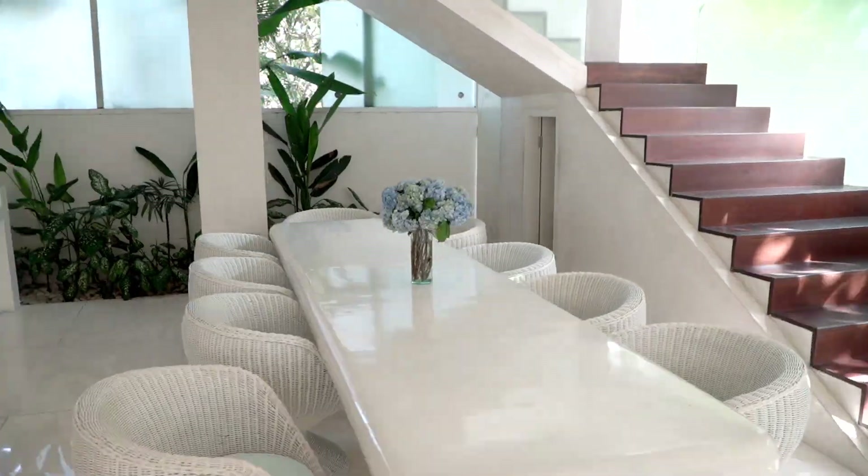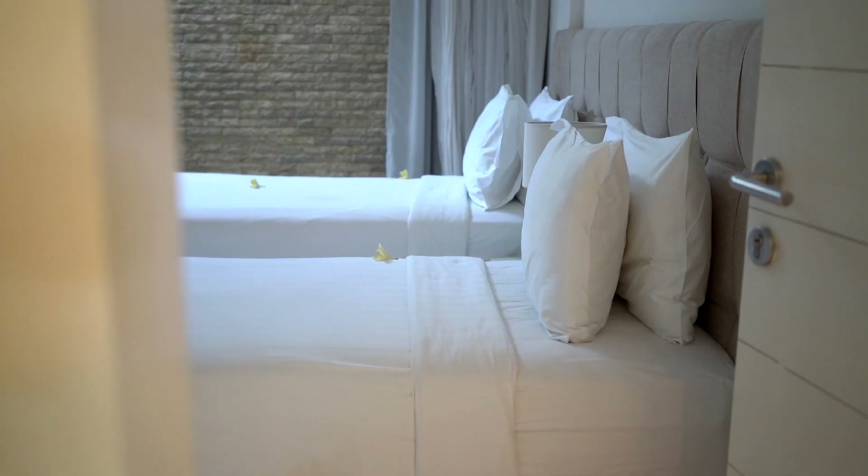Hi everyone, welcome. I'm Trevor Hawley with Bali Texture Property, where we specialize in villa development, management, and marketing. We're taking you around Bali to showcase some of the best villas that Bali has to offer. And right here I'm in front of Villa Eden, which is in Seminyak, Bali.